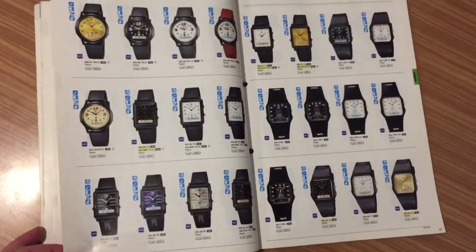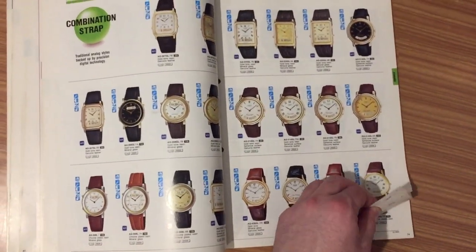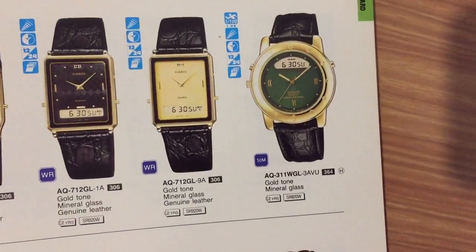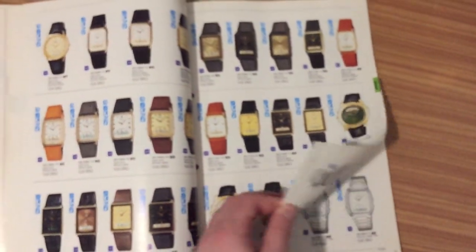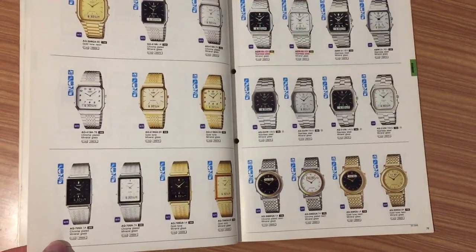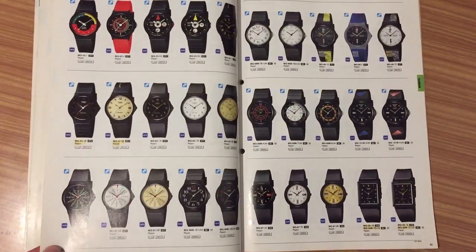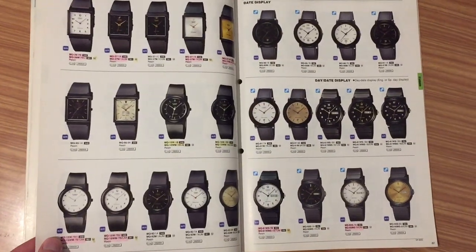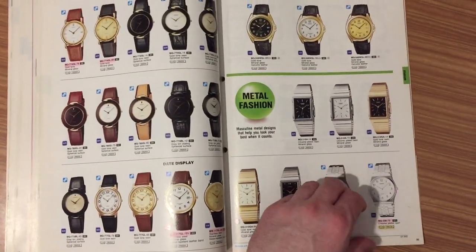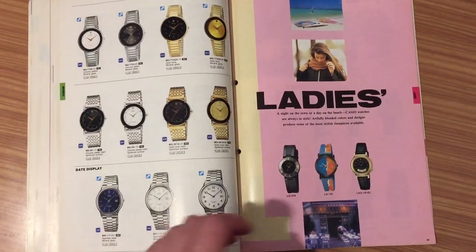So here we have the analog — let's have a more isometric view to make it quicker. Look at this one — green, it's great. Autofocus. Here we have one with the stainless steel bracelet. We're going to hurry up through more analog watches. And there is something cute at the end of this catalog that will amaze you.